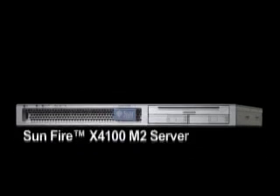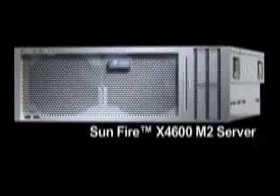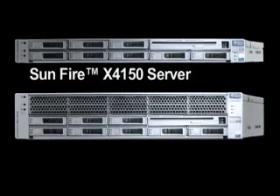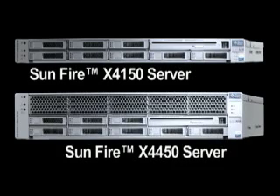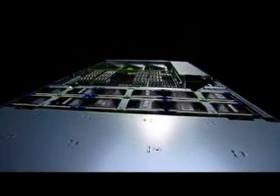Sun continues to accelerate change in the X64 market by adding to its existing portfolio of Sunfire X4000 family of enterprise class servers that span from 1 to 16 way. Introducing the Sunfire X4150 and Sunfire X4450 servers — Sun's new line of industry leading X64 servers based on the Intel Xeon processor.